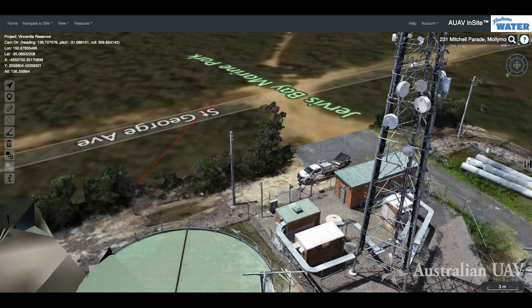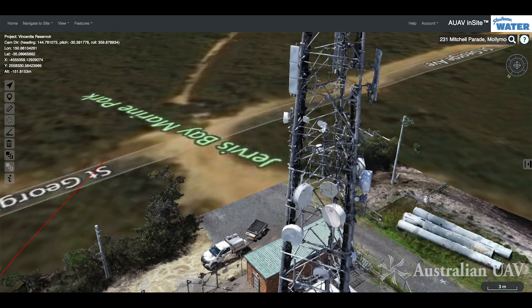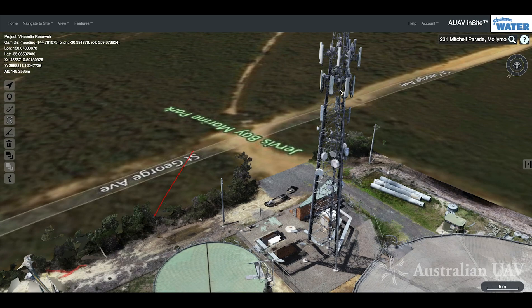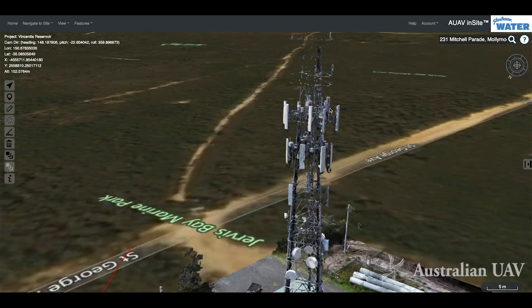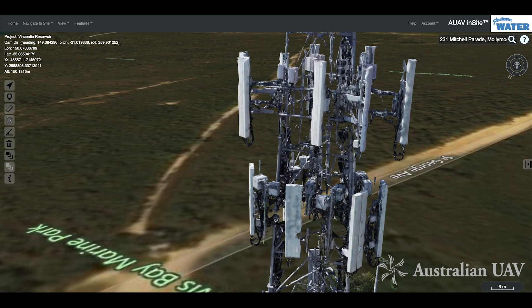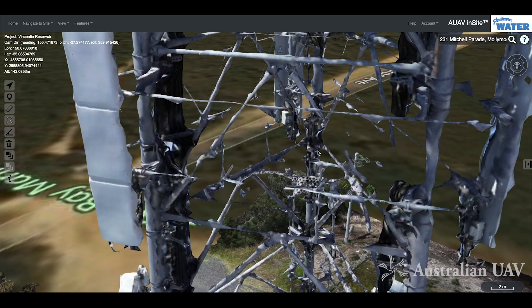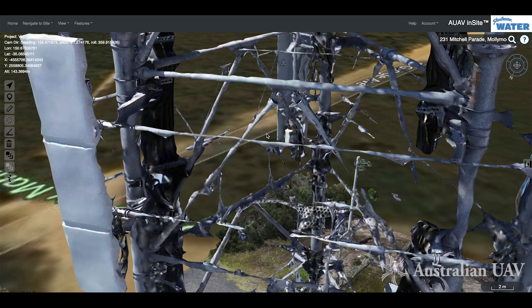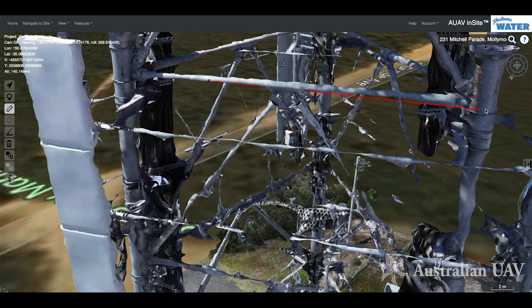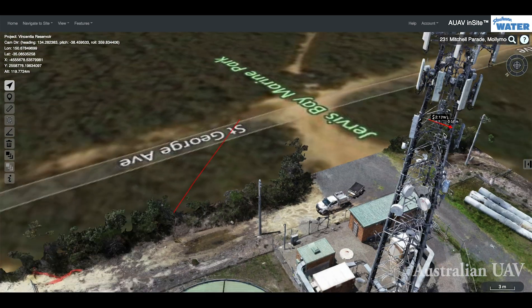In terms of looking at the tower itself, these fine lattice structures never work perfectly well as 3D models. You have a representation of the tower and can certainly take broad measurements — measure the panels, measure the spacing between things. So if we wanted to see whether a new microwave dish could go in here, we could certainly measure up the distances available.